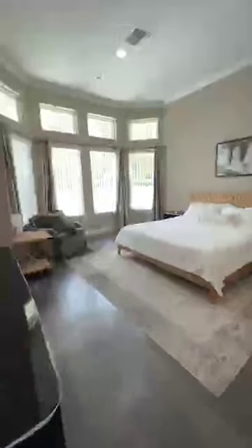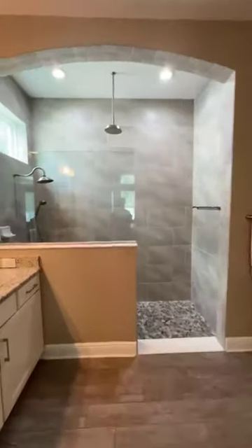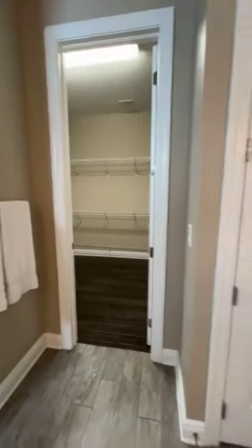Good size primary suite downstairs. There's a half pool bath right there because there is a saltwater pool. Lots of light, lots of windows — big room. And then a stunning shower and big closet space in here too.